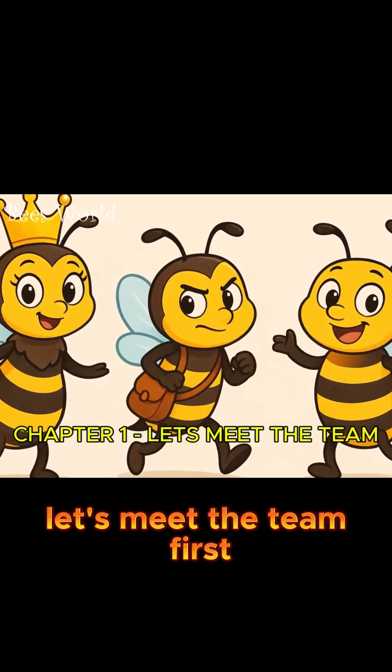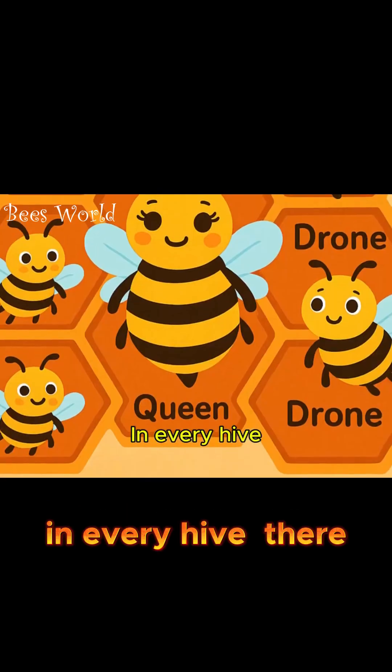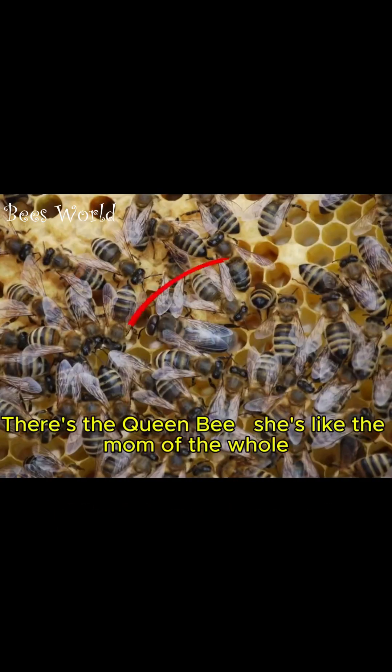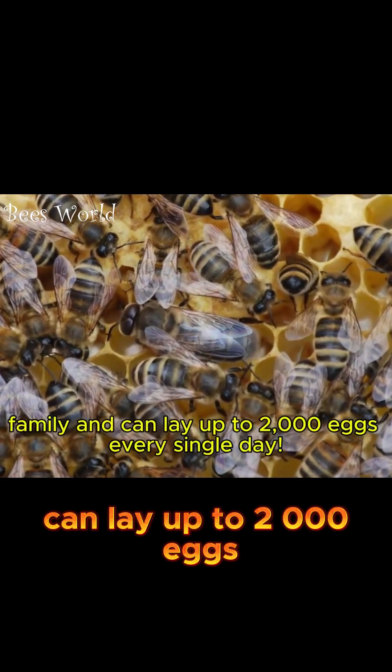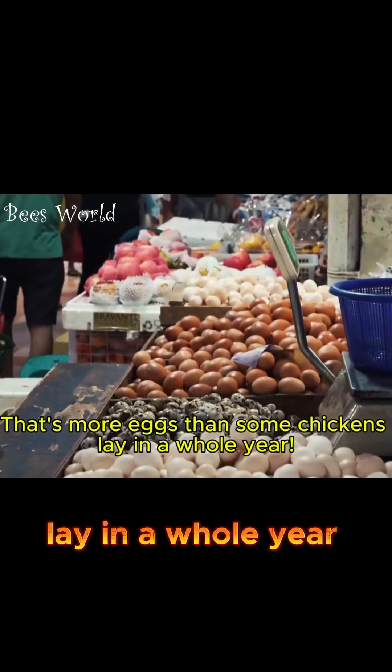Chapter 1: Let's meet the team. First, let's meet our buzzing stars. In every hive, there are three types of bees working together like the ultimate team. There's the queen bee. She's like the mom of the whole family and can lay up to 2,000 eggs every single day. That's more eggs than some chickens lay in a whole year.